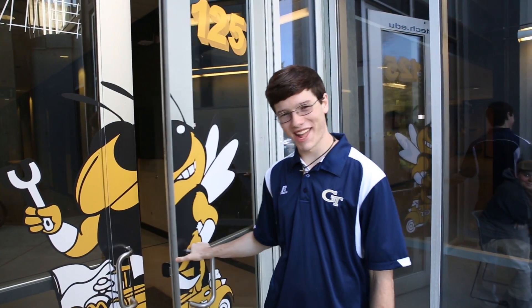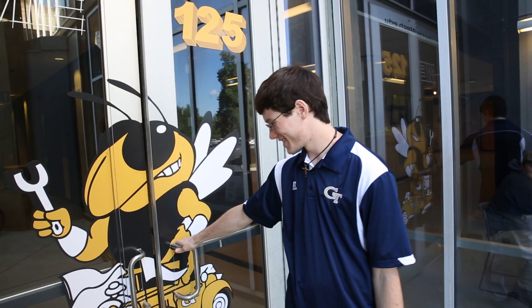It's research like that which really gets Nick pumped about what tomorrow brings. He's convinced he's chosen the right place to build his Iron Man suit. Here's to 125 years of the Woodruff School, where they are doing that.